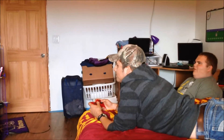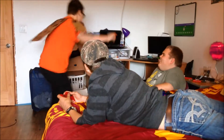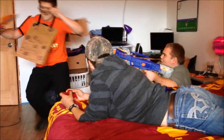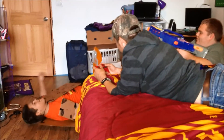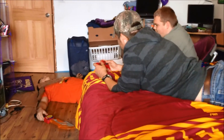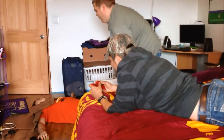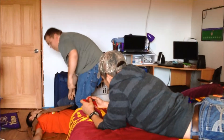Oh, dude. Oh, holy crap. What is that? Is that nature's animal? Dude.